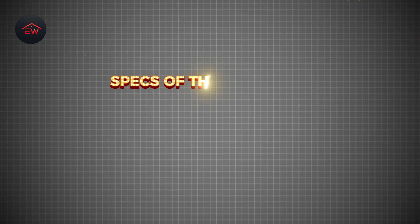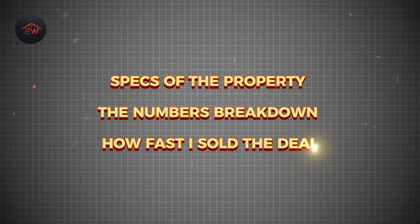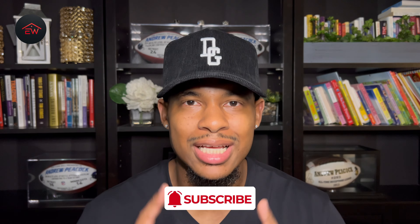Welcome back to the Real Estate Peacock channel where I teach you everything you need to know about wholesaling real estate. Do I have a doozy for y'all today. We have a full gut property that I made $15,000 on. We're going to go through the specs of the property, the numbers breakdown, how fast I was able to sell this deal, the actual email I sent out to my buyers list, and then we'll wrap it up with the actual video walkthrough of the property. Subscribe to my channel so you don't miss any video moving forward. Let's get into it.